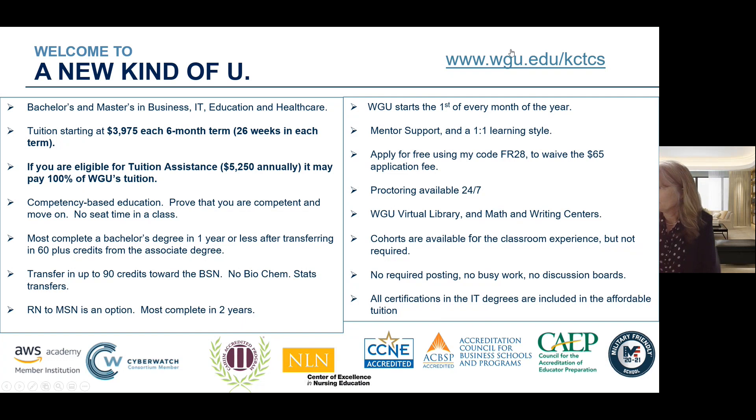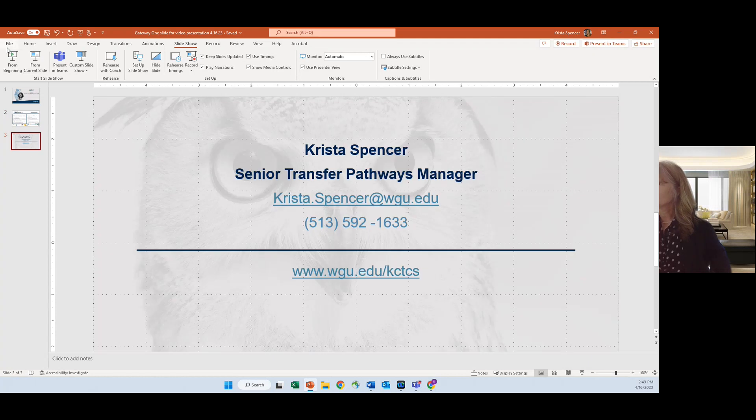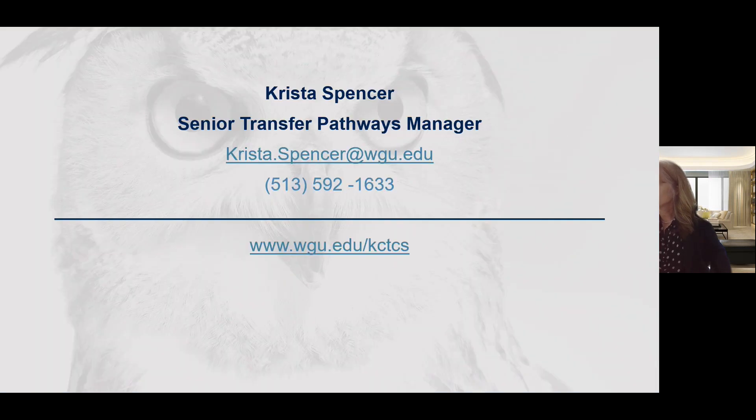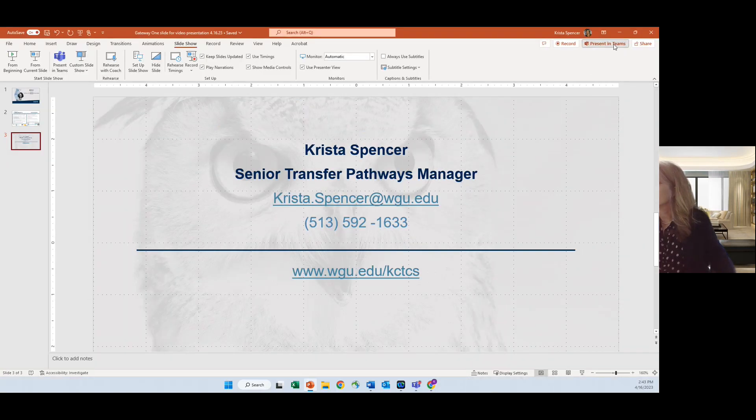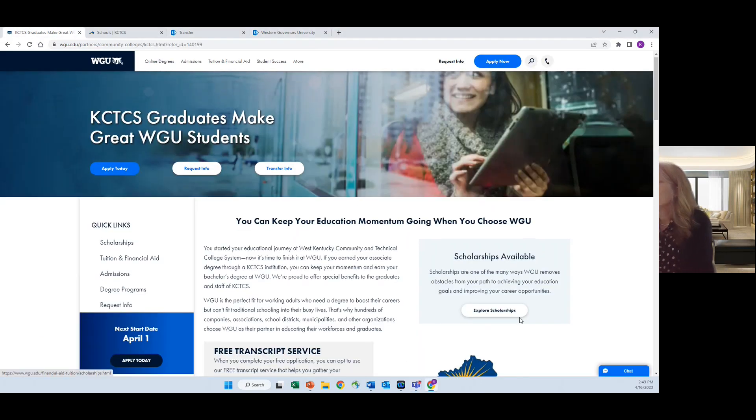This is our partnership page at the top — go ahead and grab that, you can bookmark it. I'm going to go over to that partnership page now and test drive a little bit of the degree. If you're interested in sending me an email with additional questions or giving me a call on my cell phone, here is that partnership page.